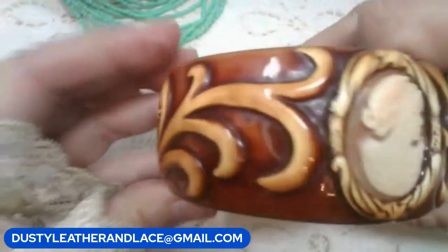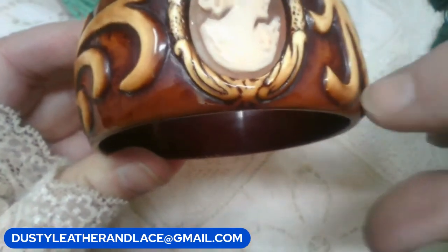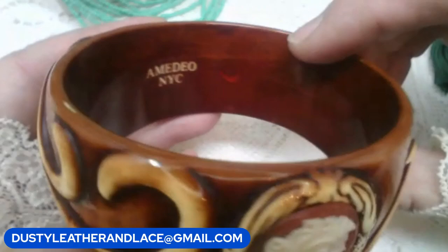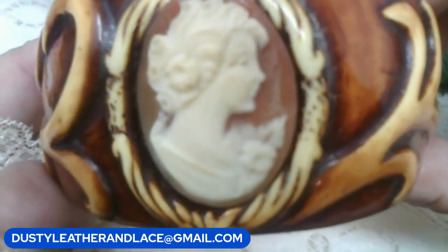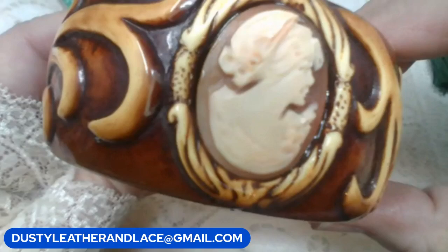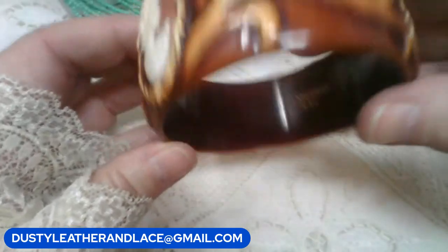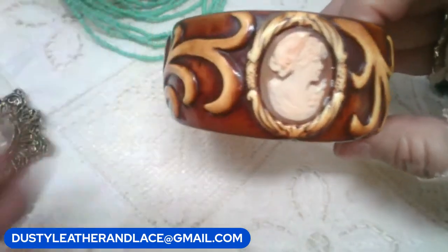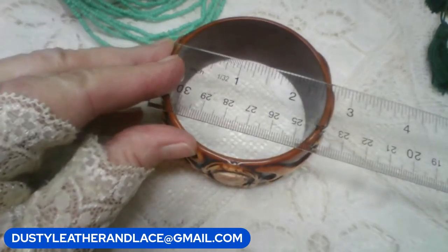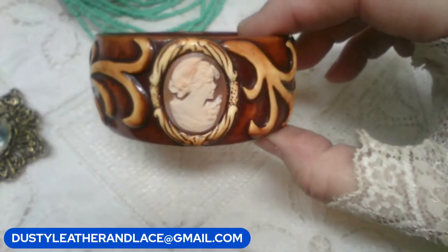I have an Amadeo bracelet here — it's another cameo. It looks like wood but I think it's resin, marked Amadeo New York Co. Each of the cameos on it is different — there are four different cameos, which I thought was cool. This one is $45. Keyword: Amadeo bangle. It measures two and a half inches across.